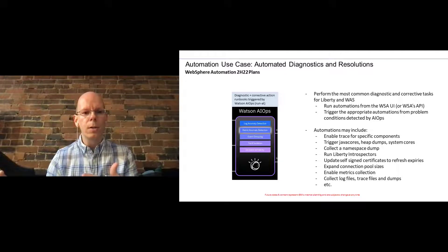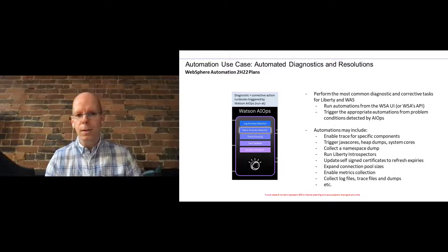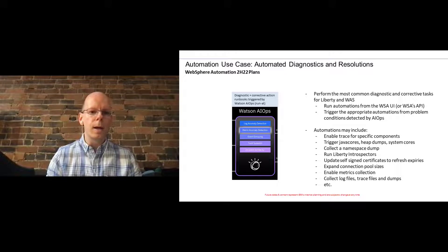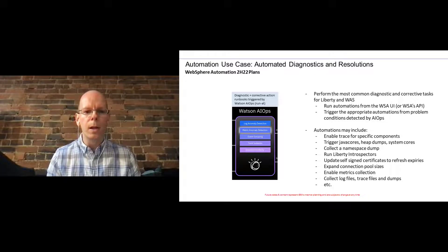We're excited about this and working now to figure out how to do it the best way. The list of automations covers a variety of different kinds of problems. We're starting from the most common problems you might encounter first, so we'll have something applicable to the most people when we're first ready to come out with it.